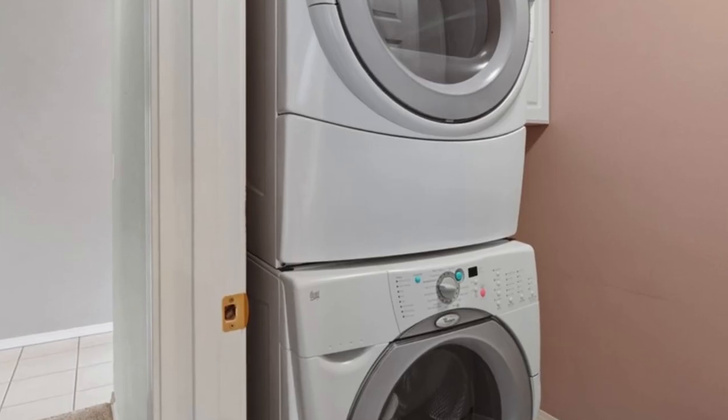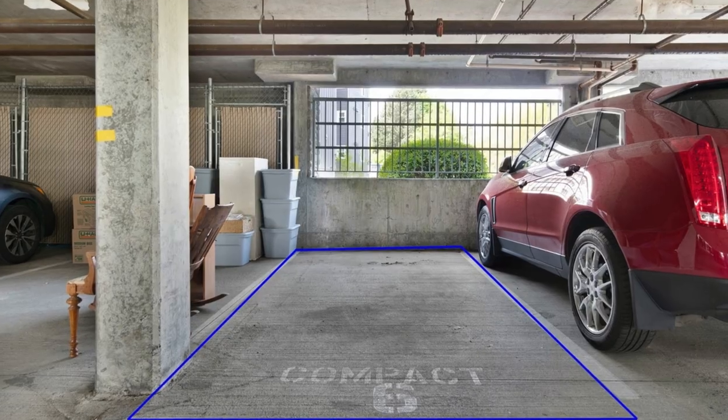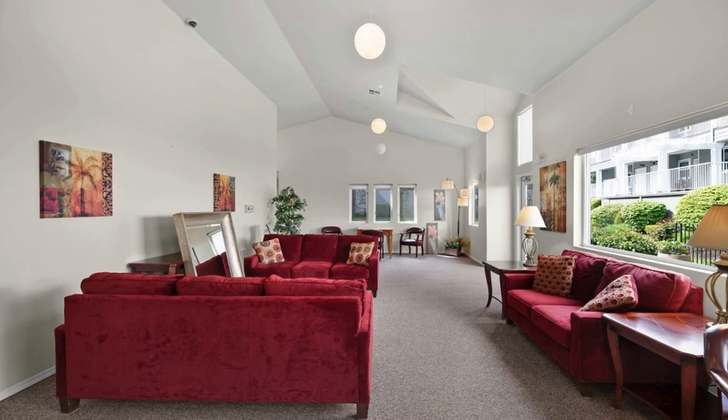The primary suite features a walk-in closet with a built-in storage system and a luxurious five-piece bath with tiled flooring. Additionally, there's a full guest bathroom and an extra finished room that can serve as a den, office, or family room.